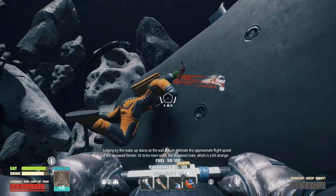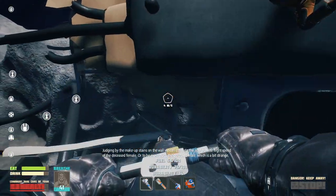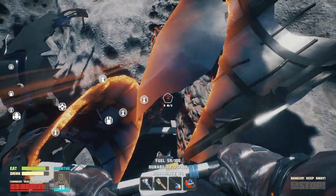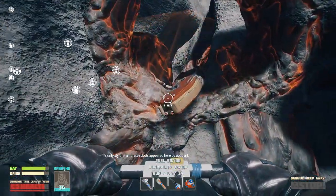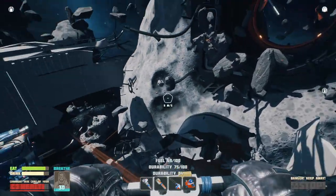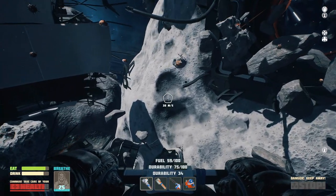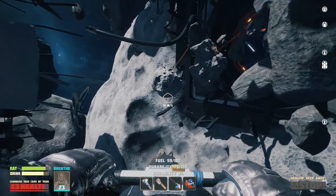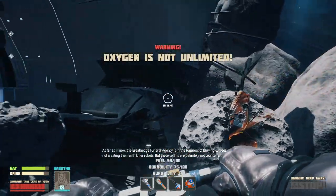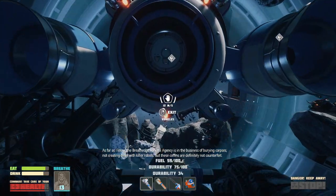Judging by the makeup stains on the wall, we can estimate the approximate flight speed of the deceased female — or, to be more exact, the deceased male. Which is a bit strange. Anything here? There's a coffin. It's unlikely that all these robots appeared here by accident. Anything else around here? There's a lot of little things. This is all unknown to me. That's one of the reasons I like this so much.